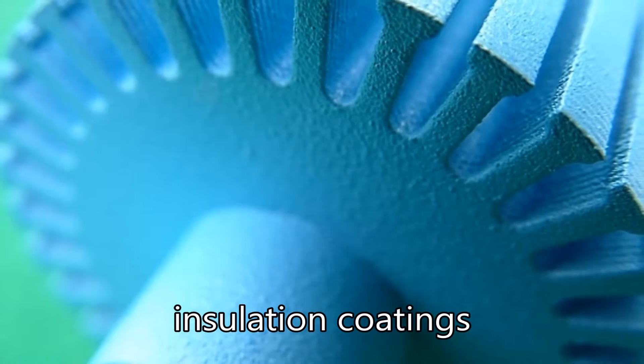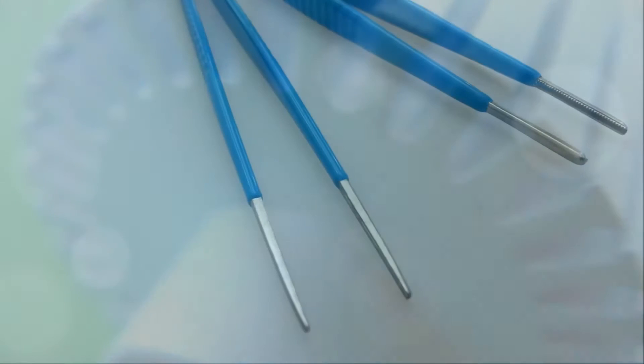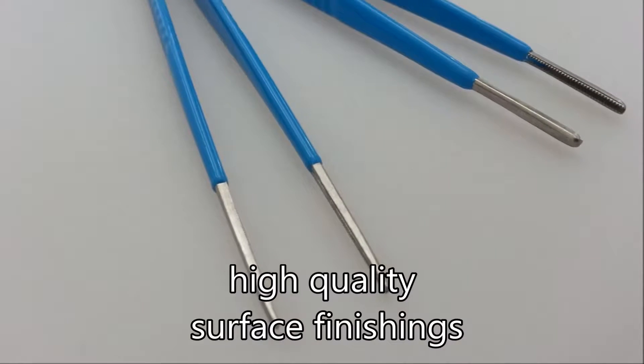There is scarcely an industry that, at the end of a product's manufacturing process, does not use surface finishing, be it for hygienic, technical or aesthetic reasons.